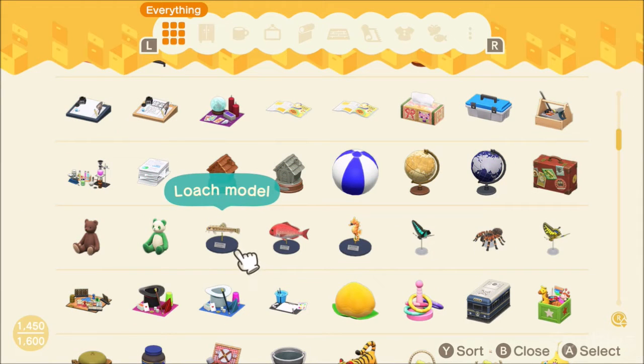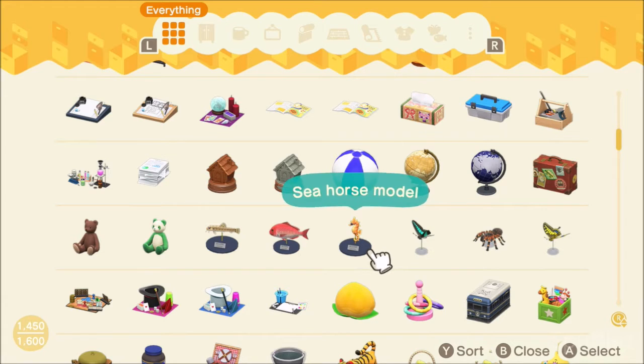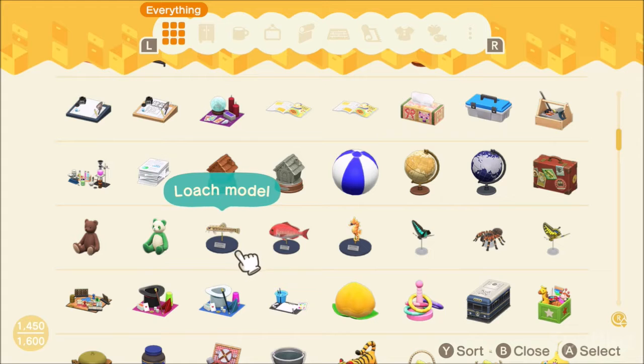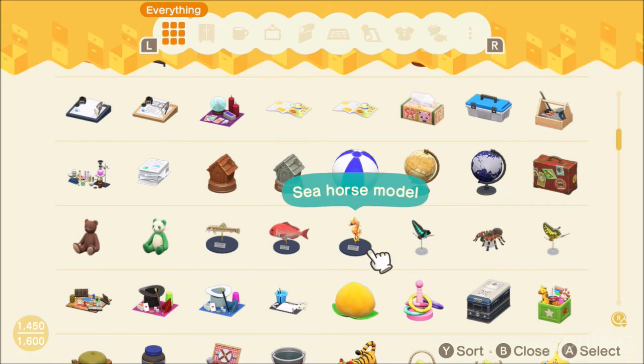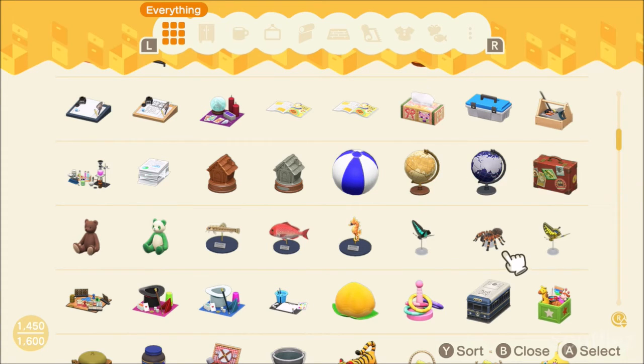I also have models of some fish next to my bug models. These models are also made by Flick, but you get them by giving three of the same species of fish to CJ. After he takes photos of them, he sends the photos to Flick, and the next day in the mail you will get a custom model of whatever fish you gave CJ — it's really cute and adorable.